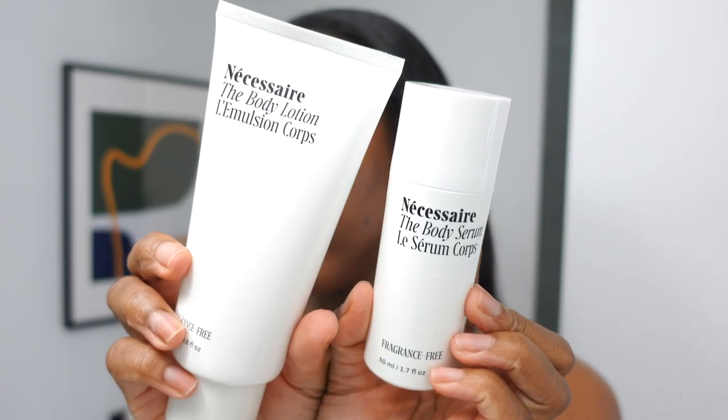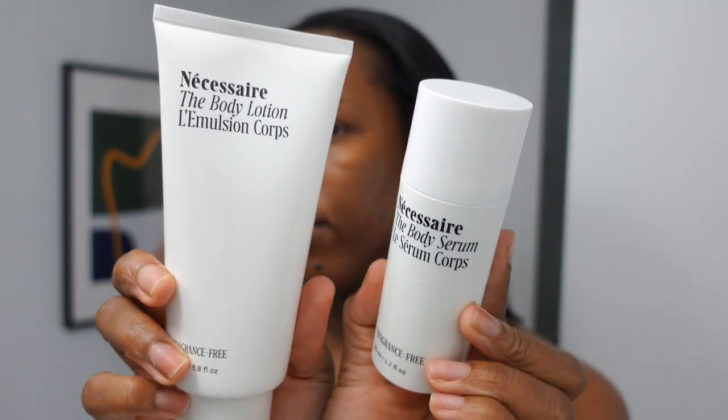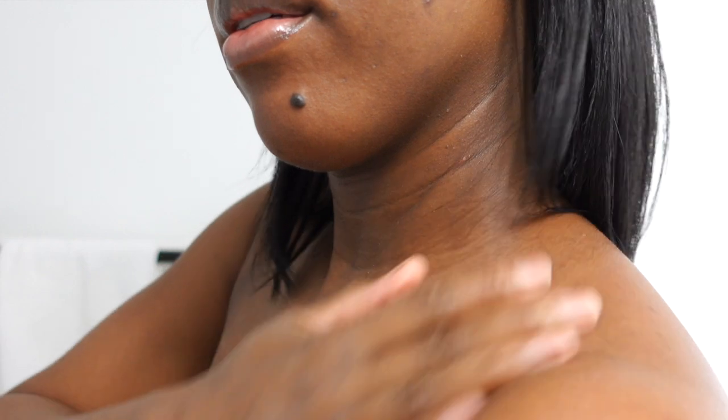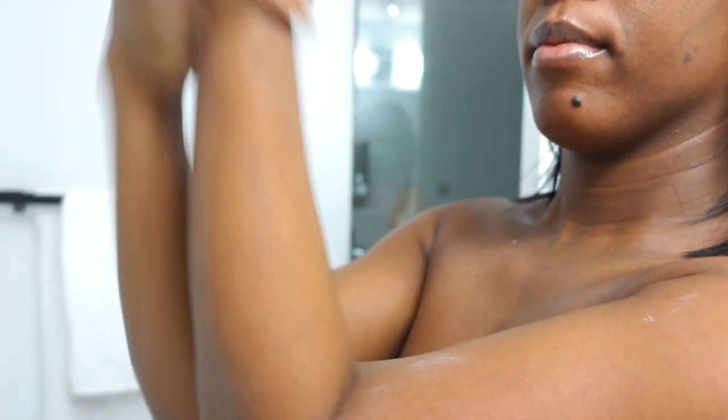I'm moisturizing my body with the Necessaire body lotion and the body serum — both are fragrance free, which I love. I mixed them both together and I was blown away; I was not expecting to feel so silky and so hydrated. I've wanted to try Necessaire products for a while and I'm so happy I got to try them. My skin was hydrated for the whole entire day — even into the night, I couldn't believe how silky I felt. Because it's fragrance free, if you want to layer something more scented on top you can add your perfumes or scented lotions. It's a really good base — 10 out of 10, highly recommend.